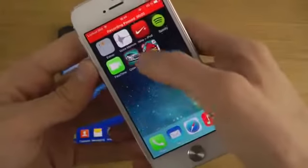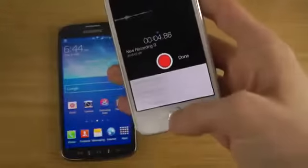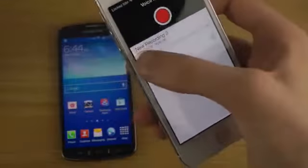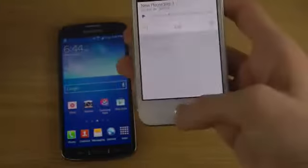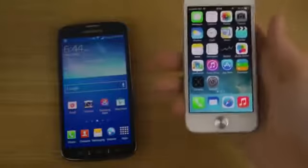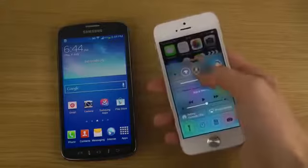Recording, done. There we go, we can play it, we can share it, we can delete it — we can do all those things. iOS 7 overall has a brand new interface with some awesome new updates in Beta 2, new icons in there.